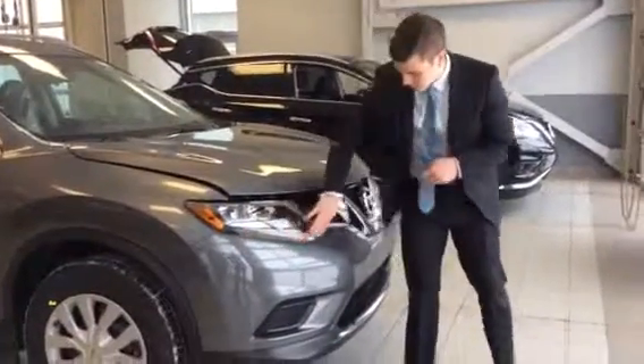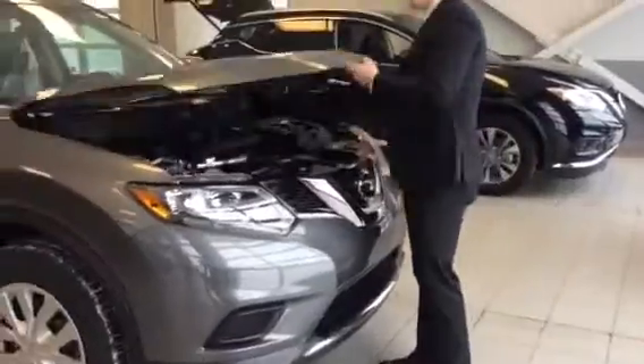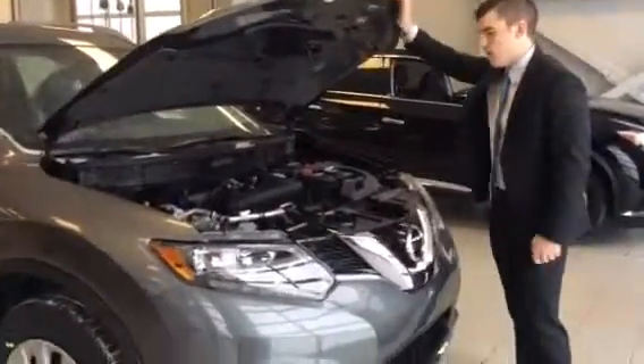You have the daytime running lights here with the LED running underneath, and you've got your block heater cable there so you'll never have trouble starting on the cold mornings we have here in Canada.